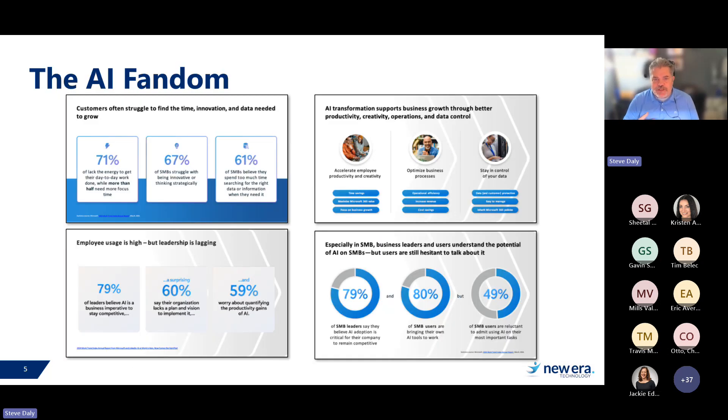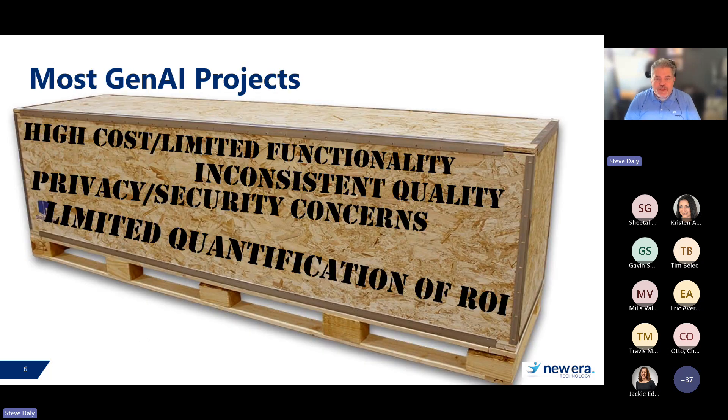A lot of what we've seen, especially in 2024 — ChatGPT blew up in November 2022, everybody is talking AI now, and it's become a kind of fandom of AI. From Microsoft's own deck: customers need to find time to do things and AI is that solution. AI transformation is going to support business growth. Employees are using it and seeing value, but leadership is lagging. And for small and medium businesses, using AI is going to allow you to become more competitive. But what we're seeing with a lot of projects is that Gen AI projects have real challenges.